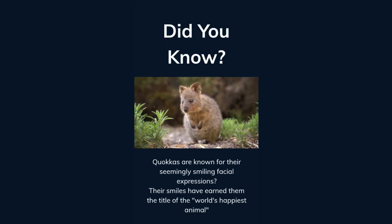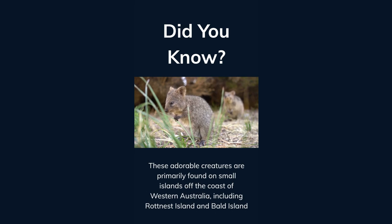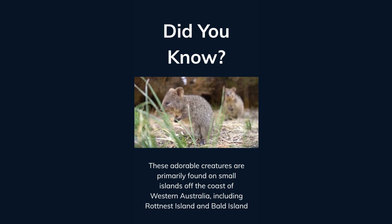Did you know quokkas are known for their seemingly smiling facial expressions? Their smiles have earned them the title of the world's happiest animal. Quokkas are small marsupials belonging to the macropod family, which also includes kangaroos and wallabies. These adorable creatures are primarily found on small islands off the coast of Western Australia, including Rottnest Island and Bald Island.